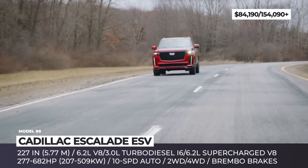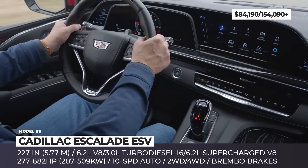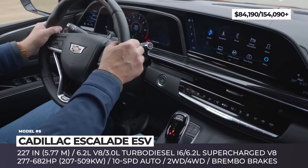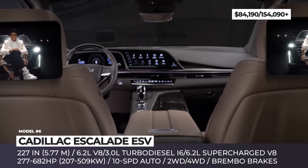If that seems too over-the-top, you can still opt for the model's usual 6.2-liter V8 with 420 horsepower or a 3.0-liter turbo diesel with 277 horsepower.